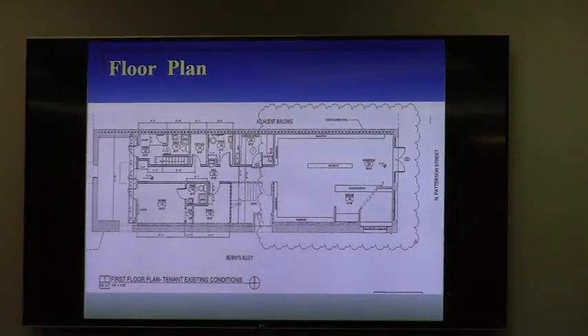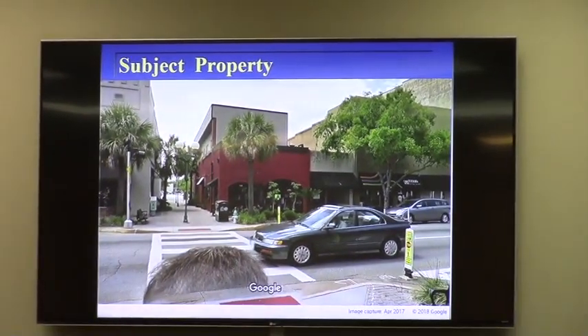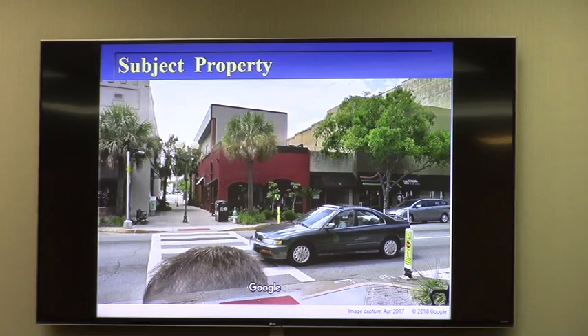Here's the floor plan, which is in your packet. This is for the first floor. It shows the commercial use in the front and a series of rooms in the back. The subject property looks like this from across the street. You recall from the work session we talked about the fuzzy thing in the front — that is not my head. When Google does their street view imagery, in the downtown area they walked the sidewalks rather than driving. So this was the cameraman walking through Benny's Alley, and I thought it was kind of interesting anyway.